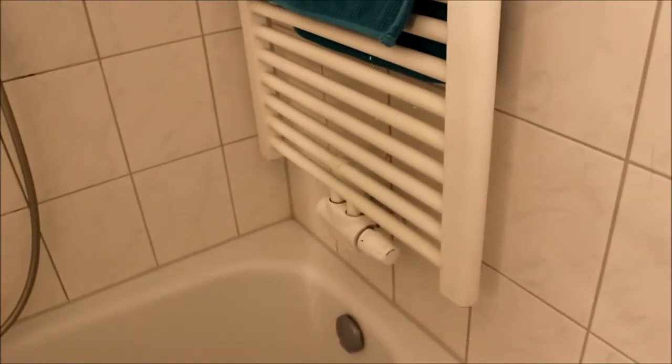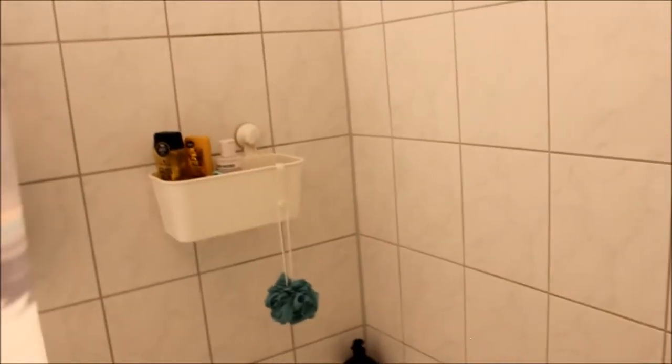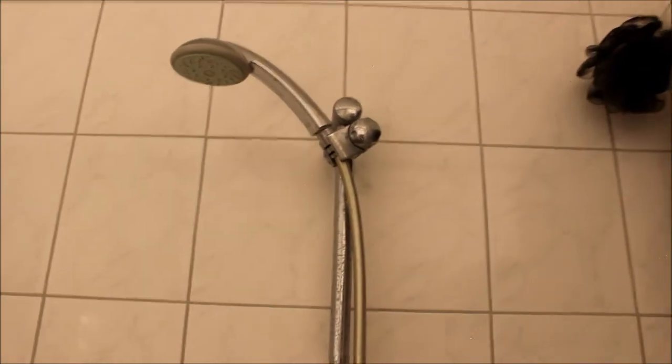One interesting thing about our bathroom is that it has a heater inside the tub area, so you can heat the space in the winter when it's cold, and we also use it to dry our towels much faster since we have no windows in here and no dryer. And this is the tub itself — we have shampoos in this cubby over here and a detachable shower head.